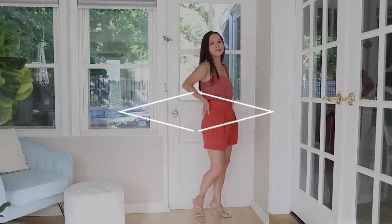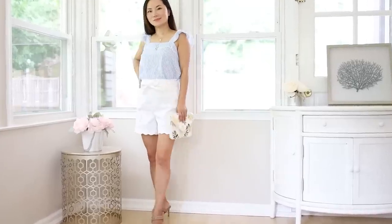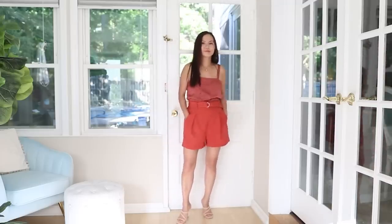A-line shorts — yes, the A-line silhouette applies to not just dresses and skirts, but also your shorts. These are some of the most flattering shorts if you have wider thighs because the wide leg opening creates space around your thighs and that de-emphasizes your thighs. On top of that, A-line shorts are just way more comfortable because of how spacious they are around your thicker thighs.